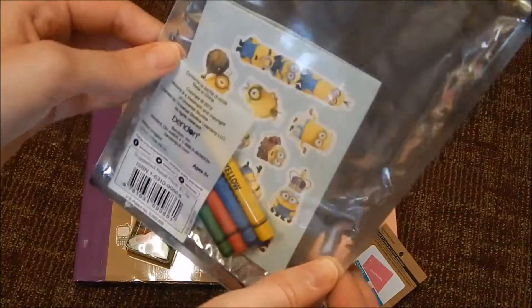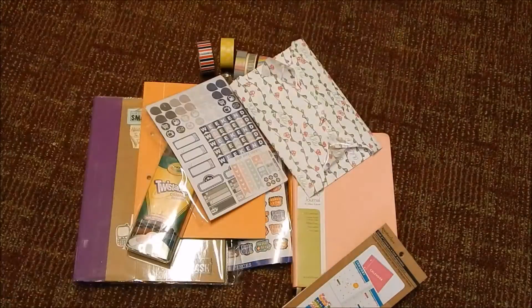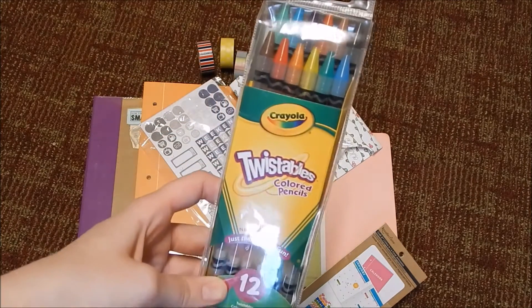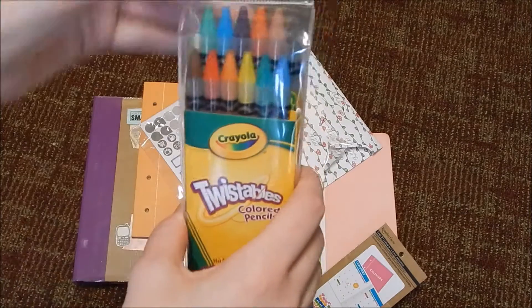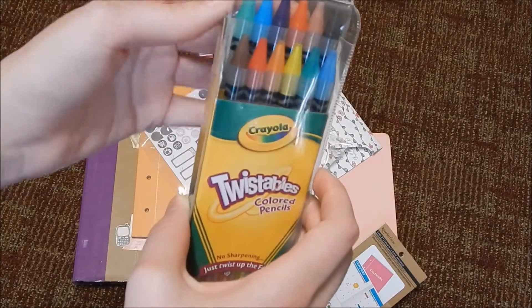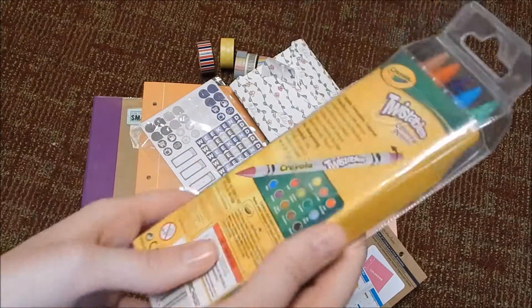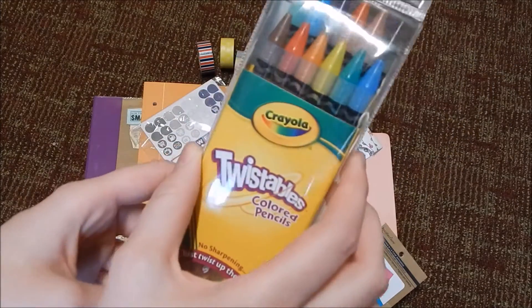I wanted the Minions pack really for the stickers because I'm planning on doing a Minions themed week at some point. Next are these Crayola twistable crayons — I actually got these as a gift from people that I worked with. I'm just so excited to use these, I haven't used twistable crayons in forever.